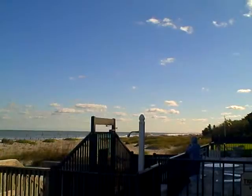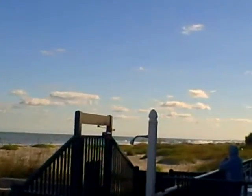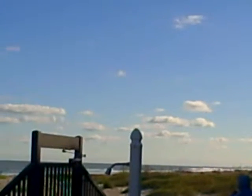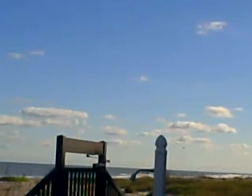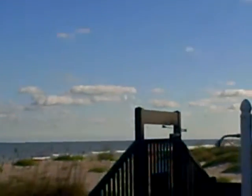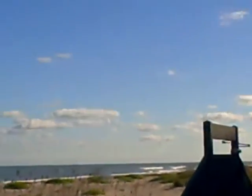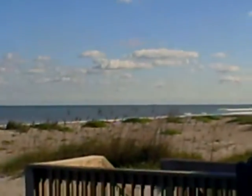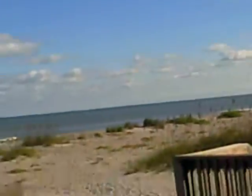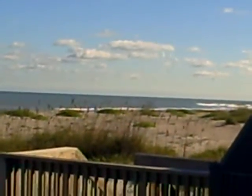Here it comes. It's pretty far out to sea though. It's the shuttle being brought back from Edwards Air Force Base in California. It's about 2:30 p.m. here at Cocoa Beach.